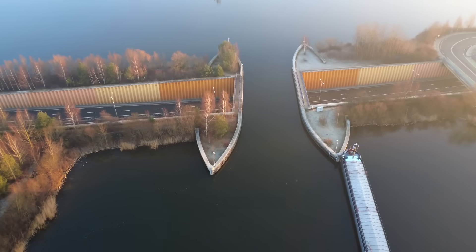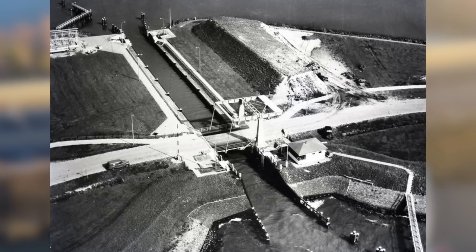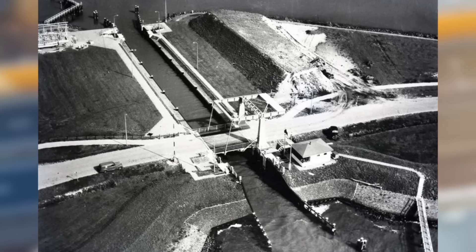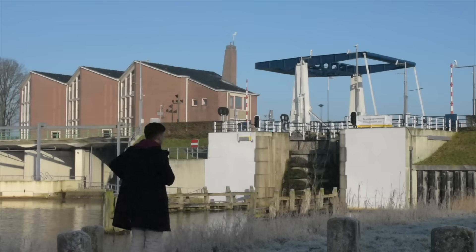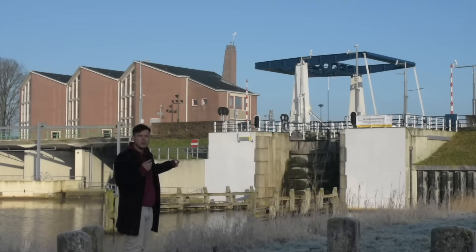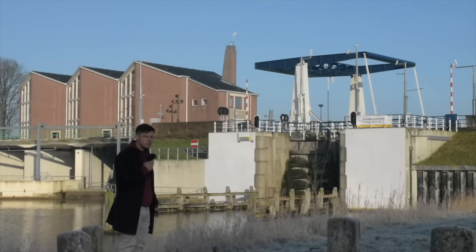Following the completion of Flevopolder in the 1950s, this dike crossing used to consist of something called the Hardersluice, which consisted of a tiny canal spanned by a tiny one-lane drawbridge, creating a horrendous bottleneck for both cars and boats. There aren't all that many photos of it in its original state left, so I guess it's pretty lucky that they just picked it up and moved it 30km across to the other side of Flevopolder, where it still acts as a very cute little crossing on a much smaller road with no traffic. That's handy, isn't it?